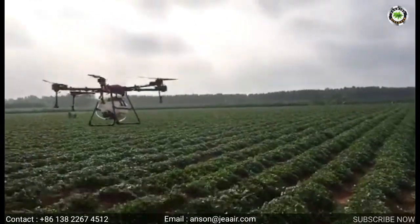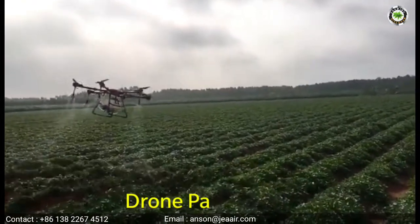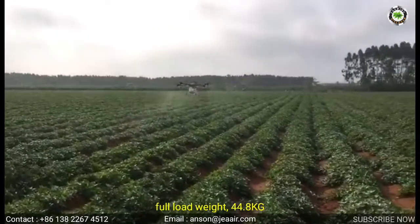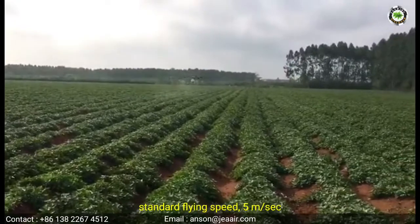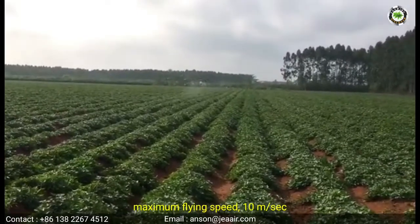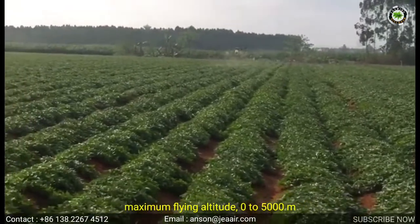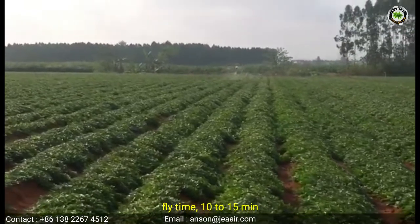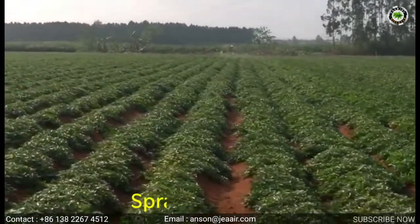Drone parameters: drone weight 26.8 kilograms, full load weight 44.8 kilograms, standard flying speed 5 meters per second, maximum flying speed 10 meters per second, maximum flying altitude 0 to 5,000 meters, fly time 10 to 15 minutes, video transmission range 0 to 3,000 meters.